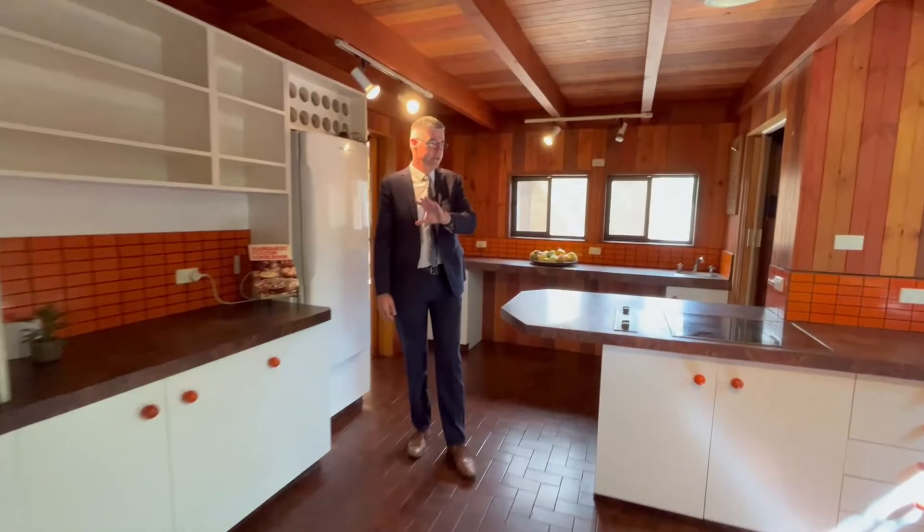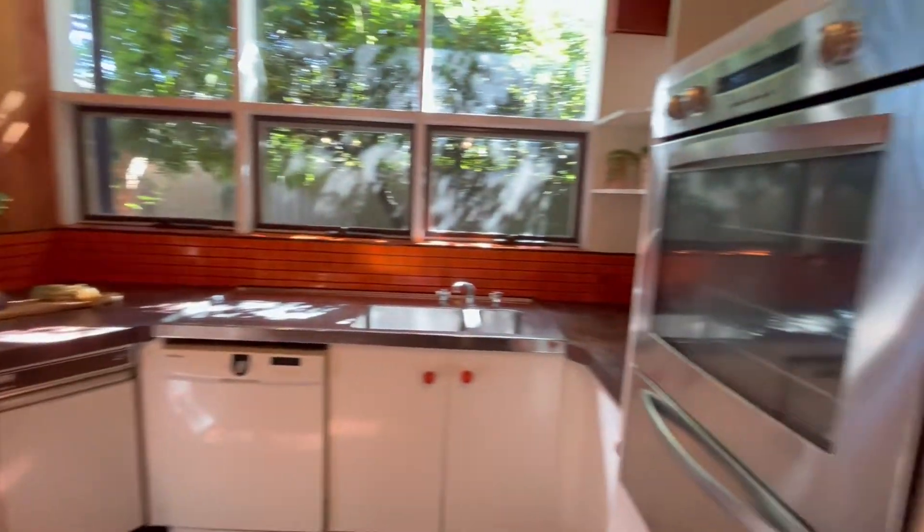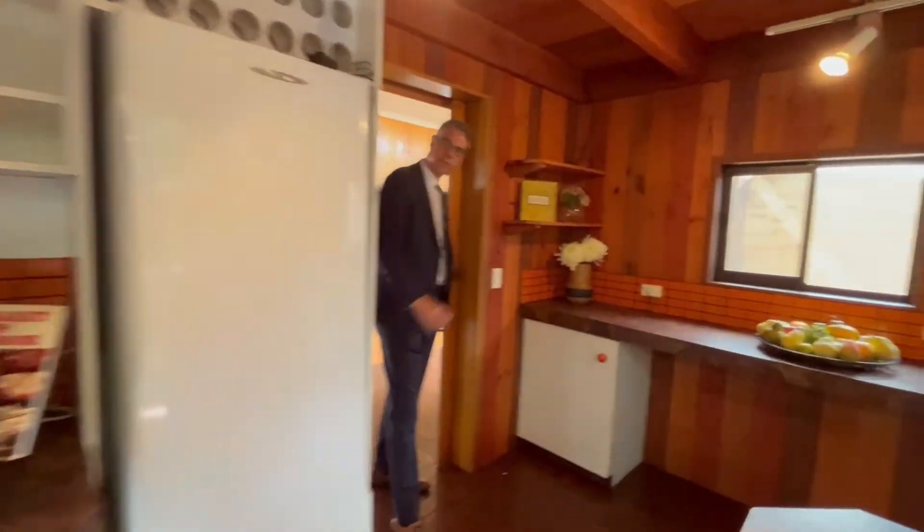Heading through to the original kitchen, we have electric appliances and a dishwasher. Let's head through to the rest of the home.